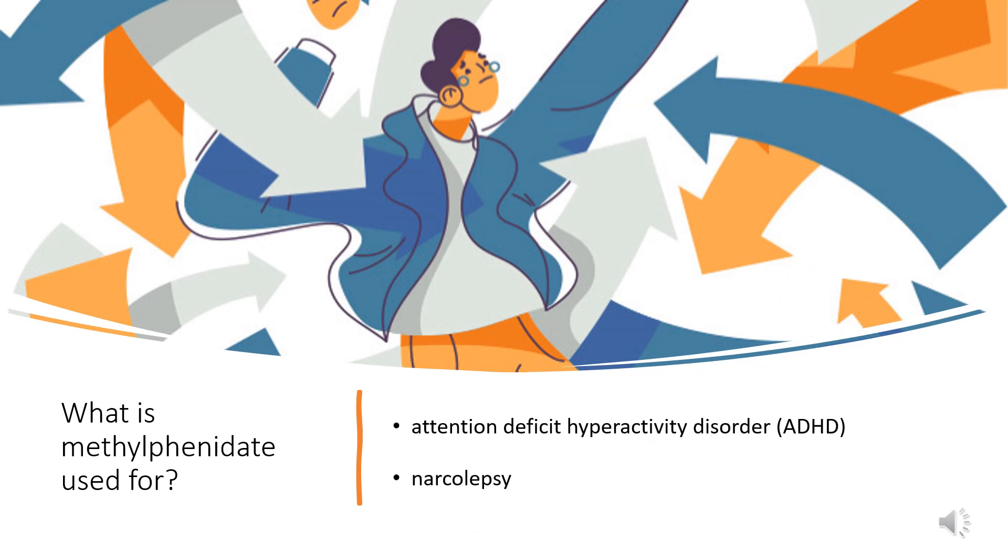Methylphenidate is indicated for the treatment of attention deficit hyperactivity disorder, ADHD, in patients 6 years of age and older, and for the treatment of narcolepsy.